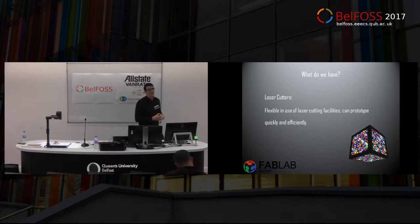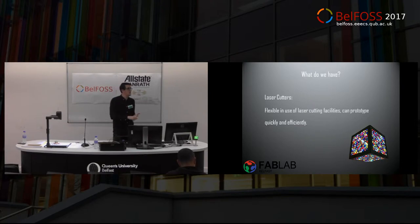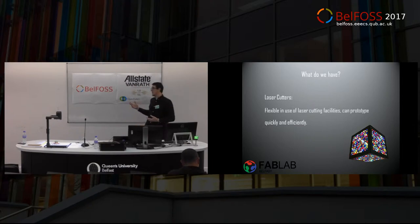We have things like laser cutters. The difference between our laser cutters and a university or college's is that we don't care what we put under them. You go to the laser cutter at Queens and they'll state you're allowed to use AeroPly, acrylic, and CAD. But what if you want to cut some cutting edge technology you've just had manufactured in China and you're not allowed near any laser cutters to test it? That's where we come in.